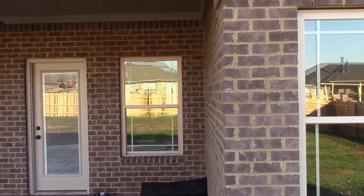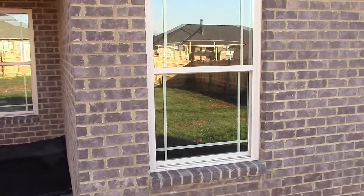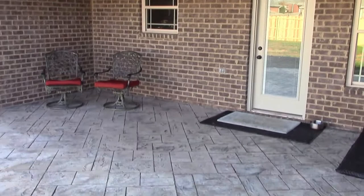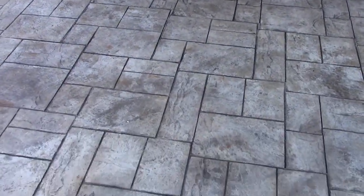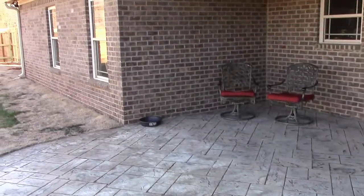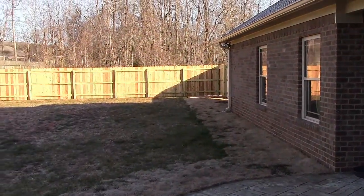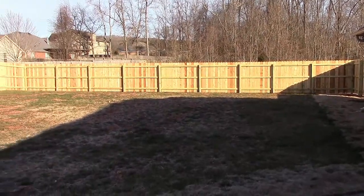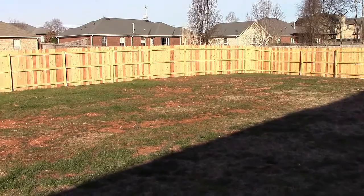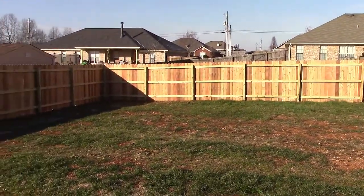All right, here we are in the back patio, and we'll pan around here a little bit. You can see we've got really nice concrete on the back patio. This is the back of the house — you can see the nice fence that we have here. This is a pretty flat, nice yard for the dog to run around on.